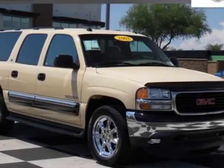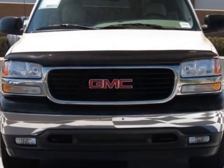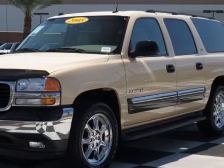Take a look at this 2005 GMC Yukon XL. Carfax has certified this Yukon XL as having one owner. This Yukon XL has just under 106,000 miles.